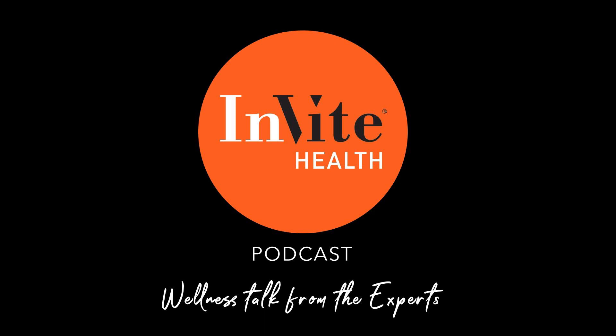Welcome to the Invite Health Podcast, where our degreed healthcare professionals are excited to offer you the most important health and wellness information you need to make informed choices about your health. You can learn more about the products discussed in each of these episodes and all that Invite Health has to offer at www.invitehealth.com/podcast. First-time customers can use promo code podcast at checkout for an additional 15% off your first purchase. Let's get started.